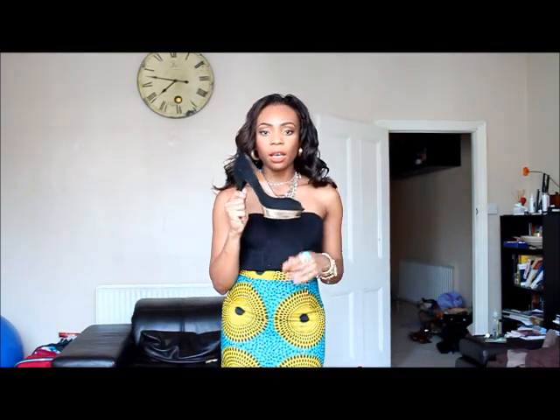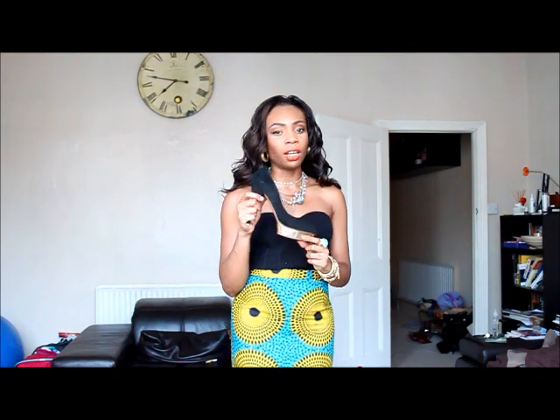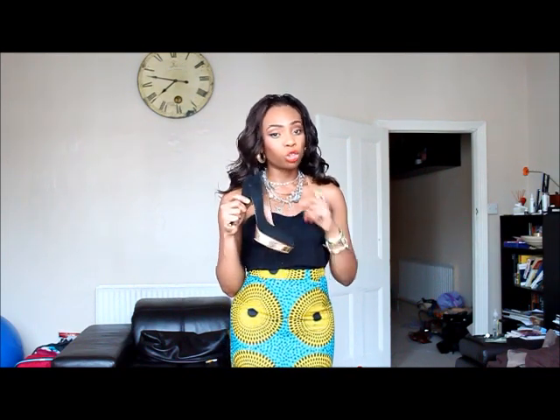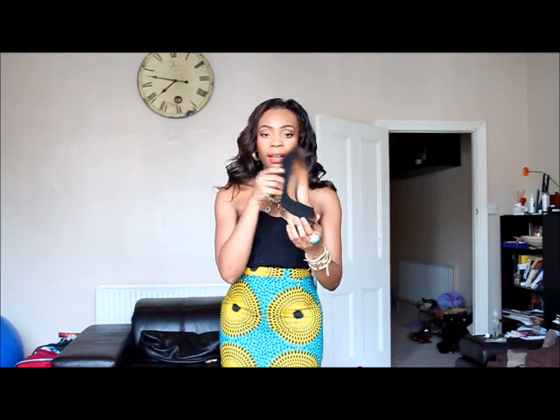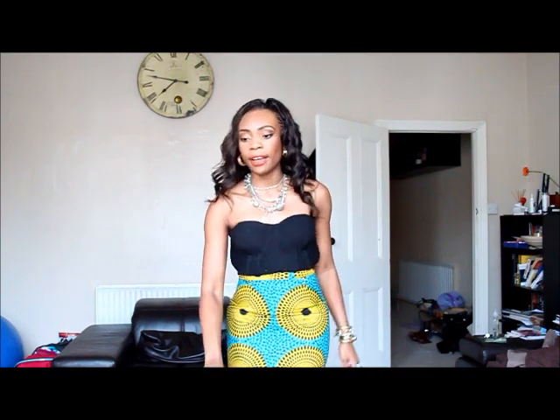On my feet I'll be wearing my Zara heels because they've got the gold tone at the bottom — it's kind of like a copy of the Charlotte Olympia heels. But I love these. They've actually brought this style out again; I saw it recently so if you like these, they're in the shops right now.